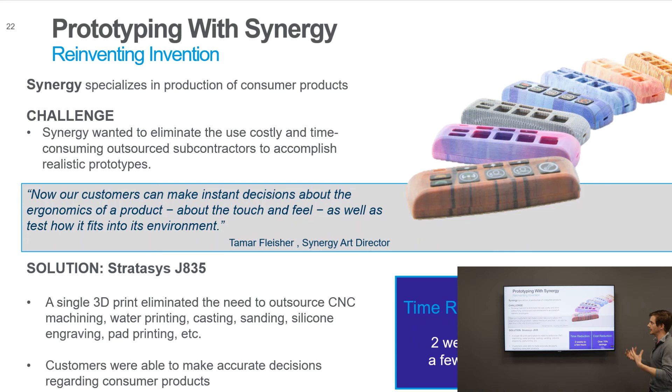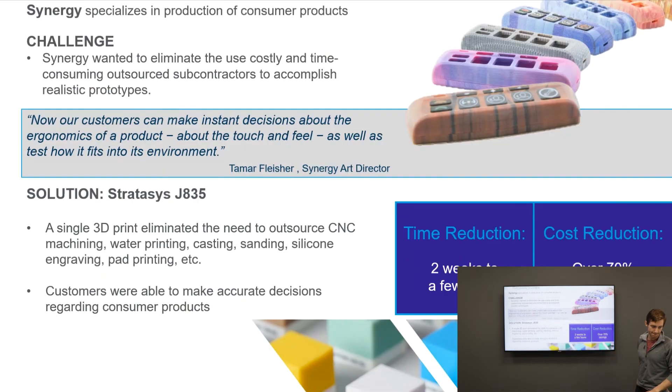The last case study is Synergy, a design house focused on consumer product development. They skin their cases with different texture maps using Photoshop or Magics, send the file to the printer, and print multiple iterations of the same geometry with different skins — handing those off to their customer to select a favorite and move into production. The key value for them is touch and feel: actually handing something to a customer rather than rendering it. They saw a drastic reduction in decision time from two weeks down to a few hours, with significant cost savings as well.